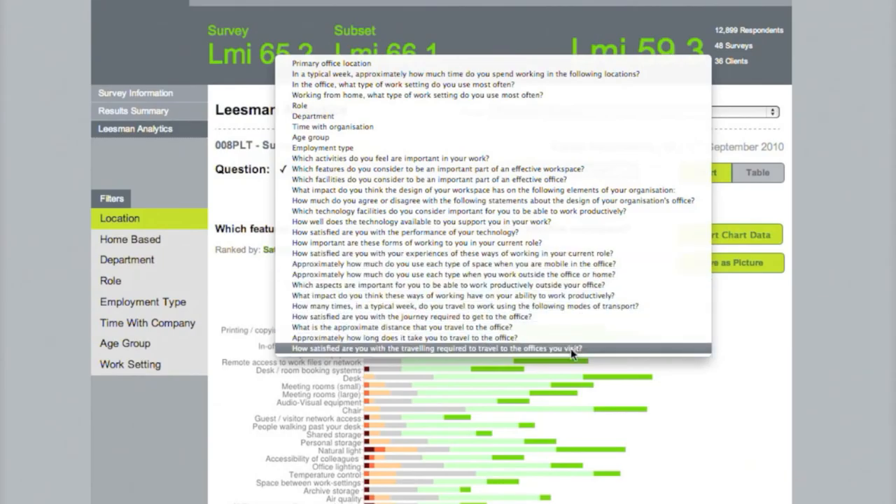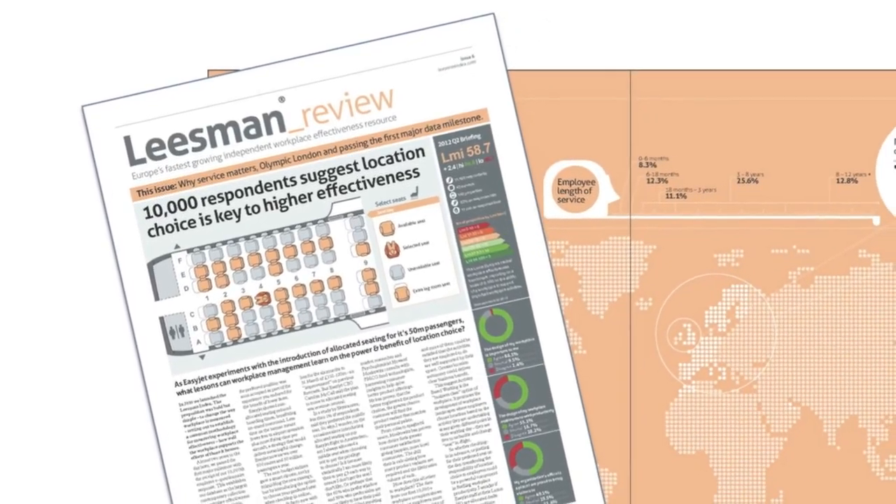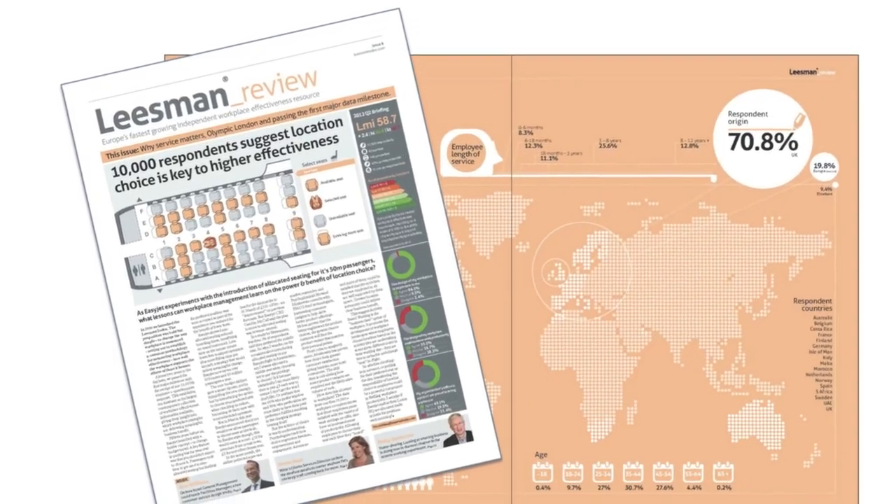You can learn much more about the outputs of the Leaseman Index survey by downloading the latest Leaseman Review, or mailing us for more information at info@leasmanindex.com. Thank you.